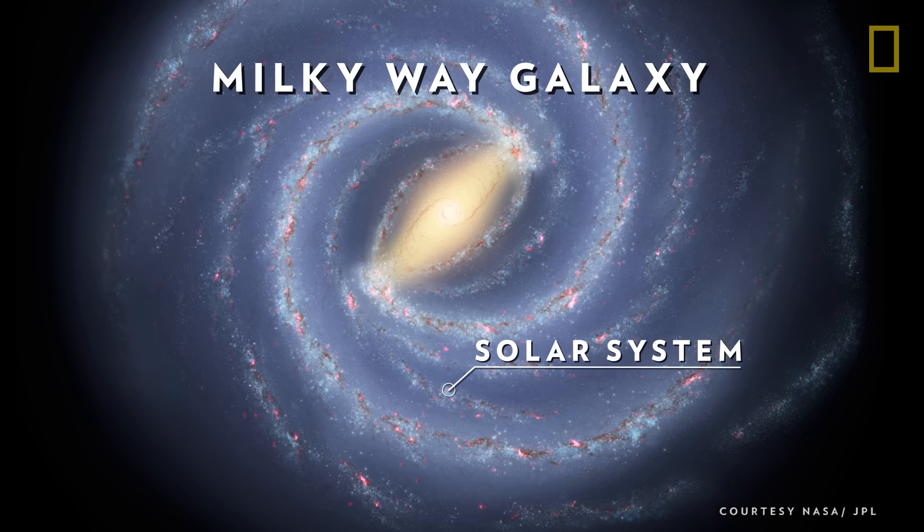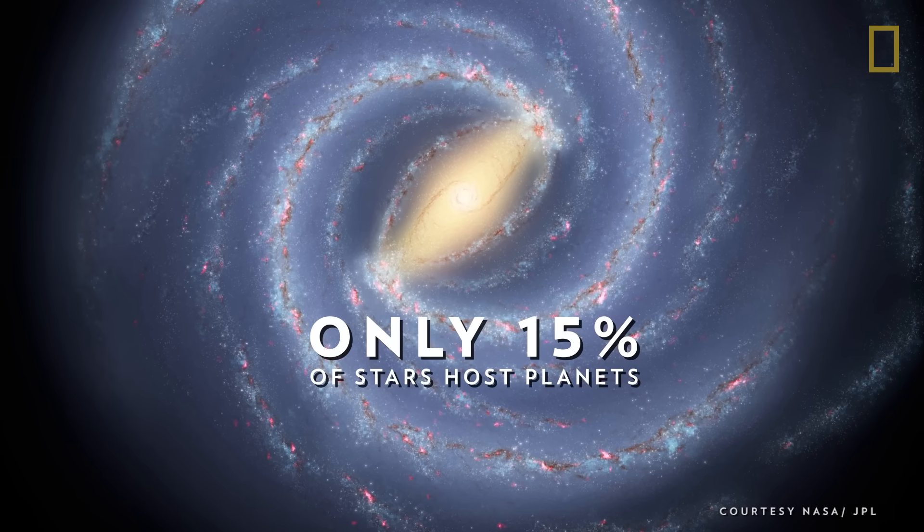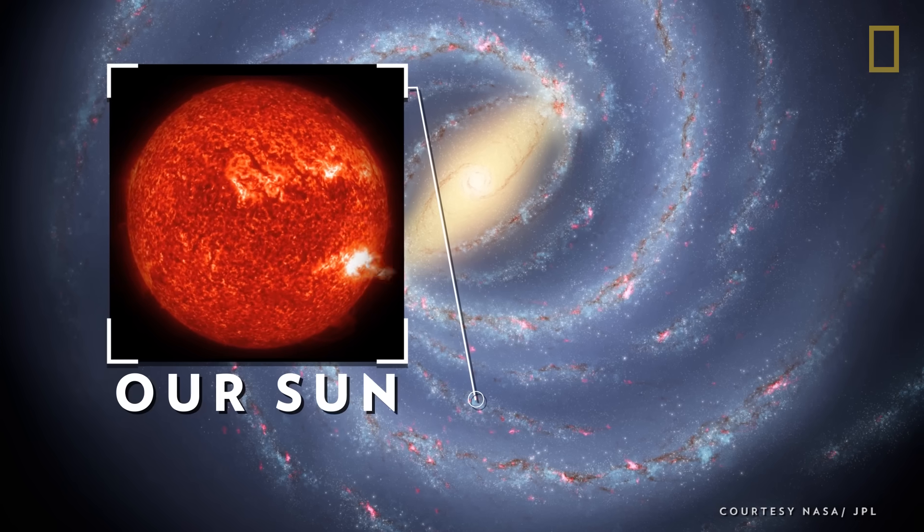The solar system is located in the Milky Way's Orion Star Cluster. Only 15% of stars in the galaxy host planetary systems, and one of those stars is our own Sun.